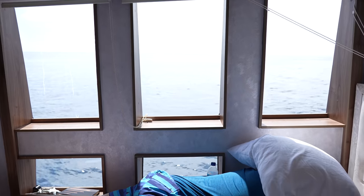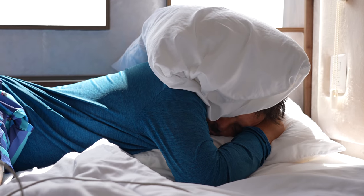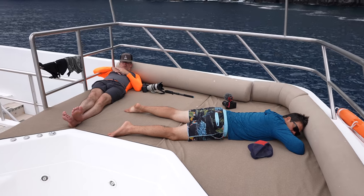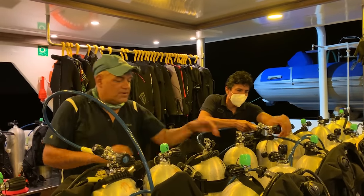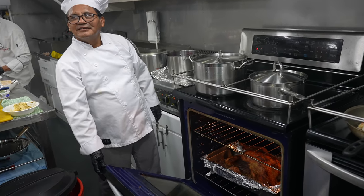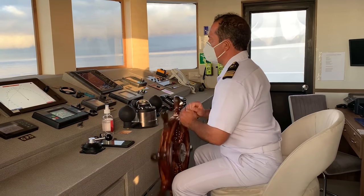Welcome to the relaxation station between dives. If you've ever done any multi-day diving, you know just how tiring it can be. But as we slept and relaxed, the crew was always busy making this ship run — whether it was preparing the next meal or getting us to the next dive location. There was so much going on behind the scenes on the Tiburon Explorer.